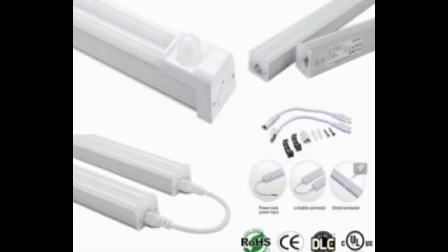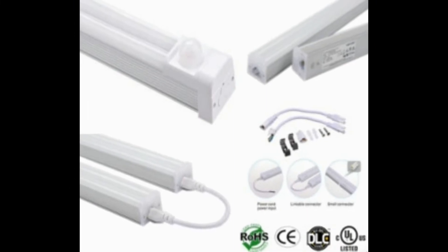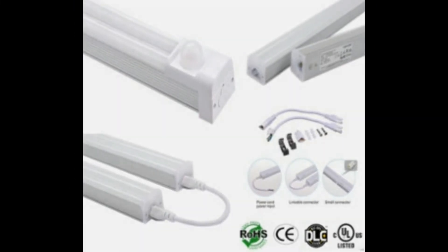Made with polycarbonate and aluminum materials. Interlink cable for big area lighting. Available in white 6000K and warm white 3000K.